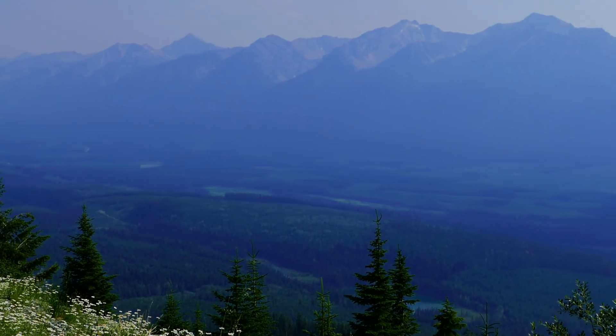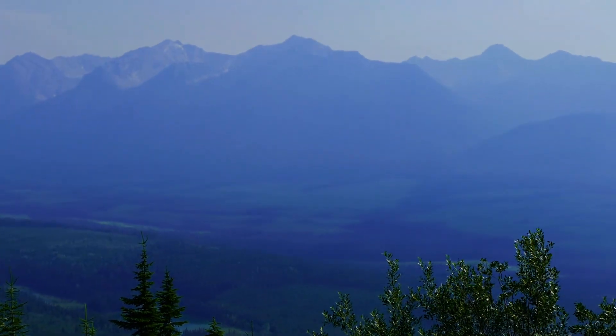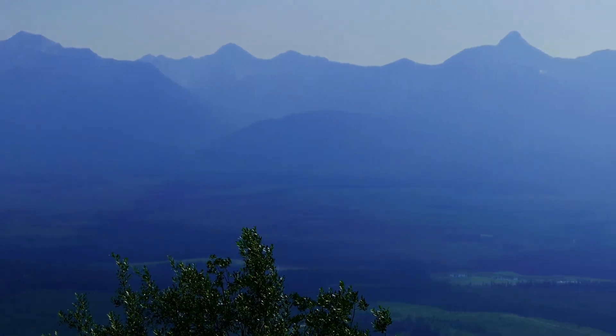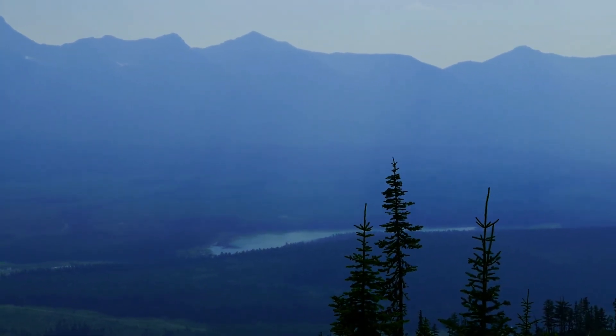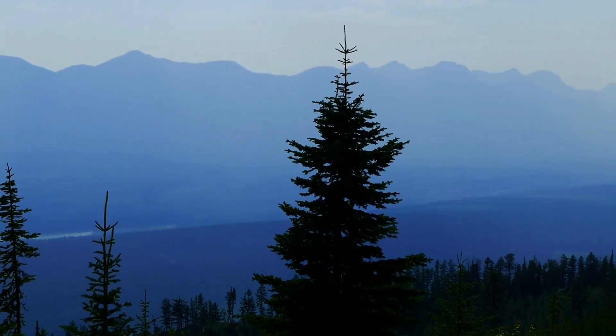Just lost focus — yes, it lost focus. I'll try to go slow, maybe that'll help. There's a lot of haze in the air. It's the main Beaverfoot Valley down there.